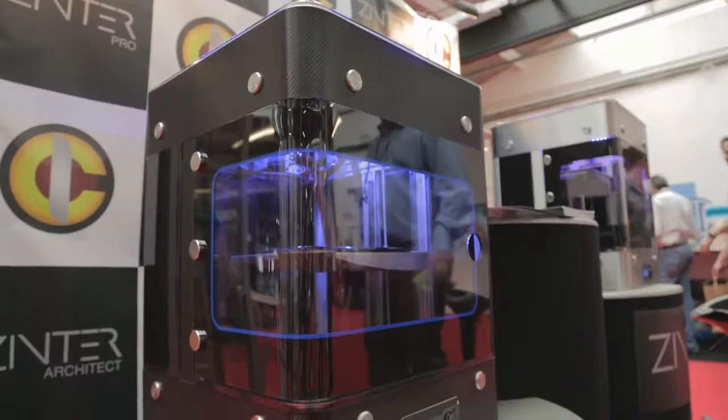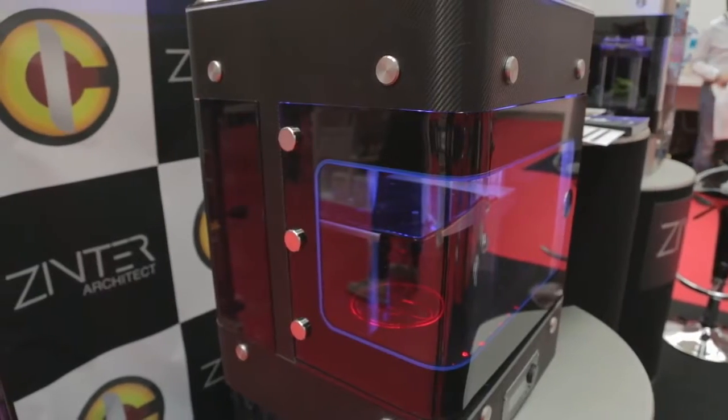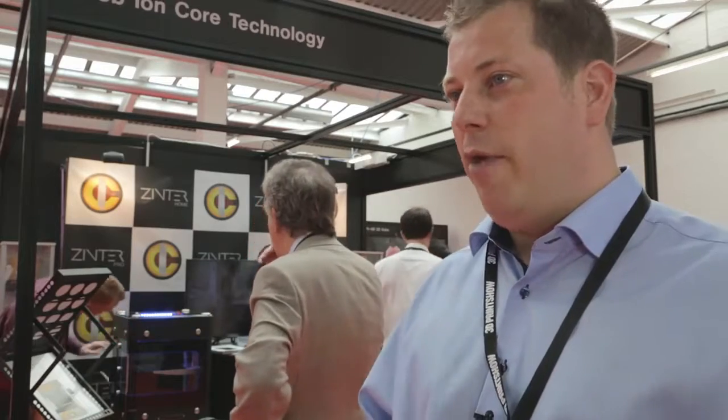We're finding, especially because of the type of client buying our printer — engineers, aerospace engineers, aircraft designers, engine designers — they're used to working with CNC machines anyway. This is a very simple, easy-to-set-up machine. It's an out-of-the-box experience: you take it out, you plug it in, you print.